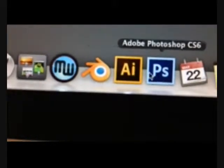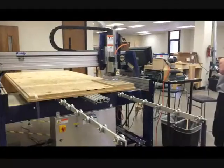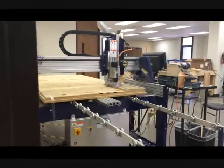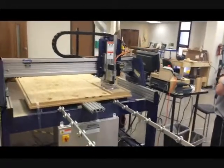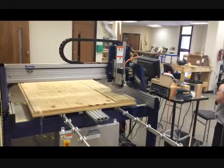We have Adobe Illustrator and Adobe Photoshop — those are key in using the laser cutter as well as using the CNC router. And then, of course, CAD. I believe that engineering and architecture are the guys that really understand CAD software.